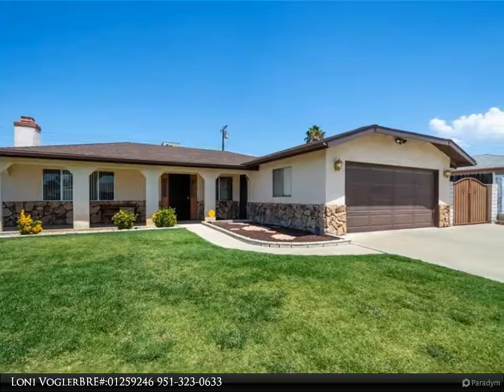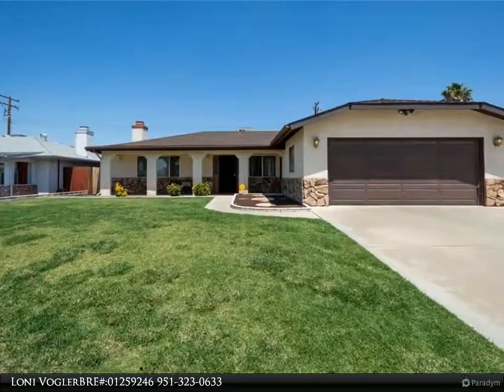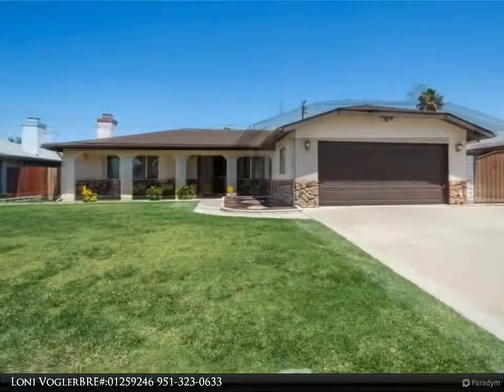This pristine 3 bedroom, 2 bath home with gated RV access may be just what you have been looking for. Great curb appeal with mature landscaping and a welcoming front porch.